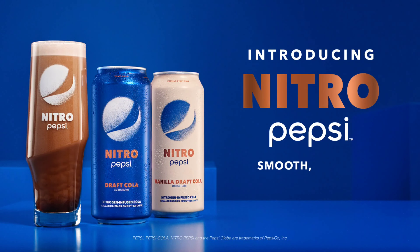Anyway, 2019, Super Bowl 53 — Patriots, Rams, Atlanta — Pepsi took a little bit of a different approach. Sure they had their regular commercial, but in Atlanta at the stadium they were sampling their newest product. Introducing Nitro Pepsi: smooth, creamy, delicious — the first nitrogen infused soda.